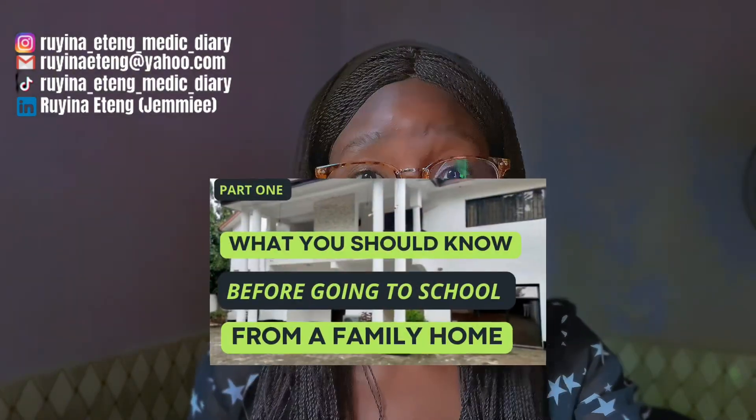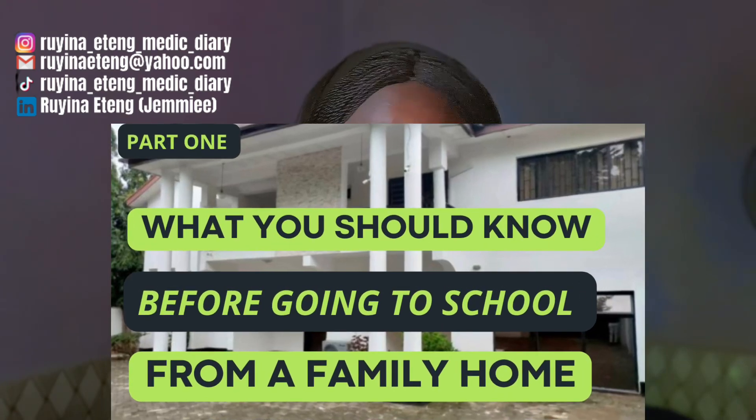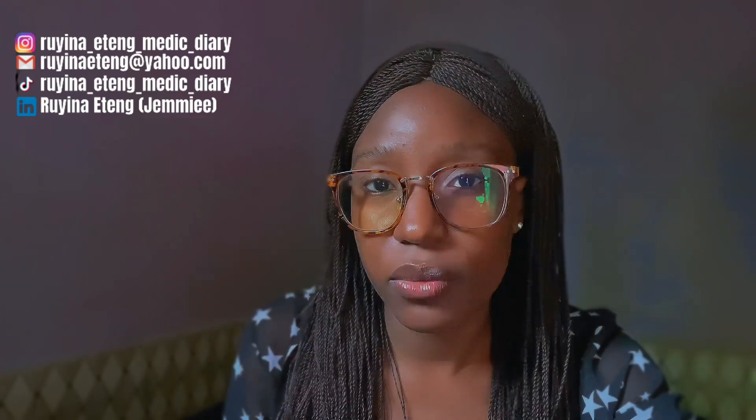I have a whole video on the pros and cons of going to school from home. If you've not seen that video, please go see it — I'll put a link up for you. For those who don't know, I have a BSc degree in Human Anatomy before I came for my MBBS degree, and during my first degree I used to go to school from home.